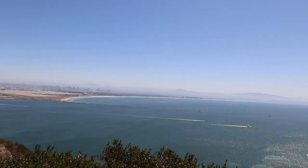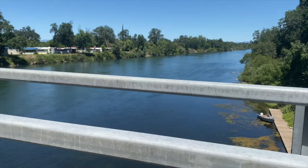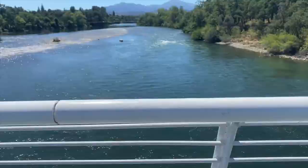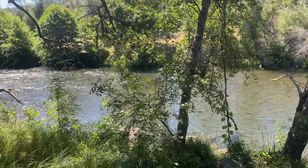Salmon is born in fresh water, swims down to the ocean to grow, and then swims upstream through rivers to return to home waters and spawn. It's a tough trip, and for many fish the Sacramento River is that place. By the time they get to this creek near Redding, California, they have swum at least 277 miles.